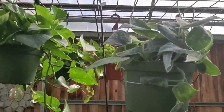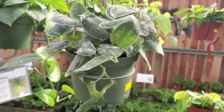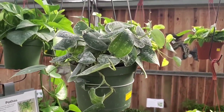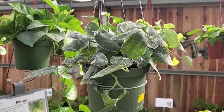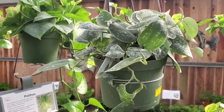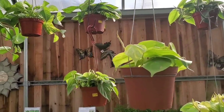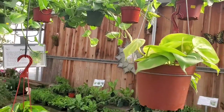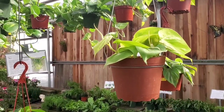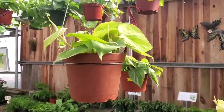That is a Scindapsus pictus. I think it's an Argyraeus, or it's either an Argyraeus or a Silvery Anne. These are $19.99. And a Lemon Lime Hederaceum for $14.99.